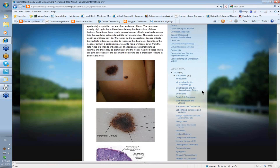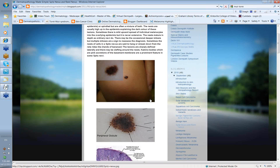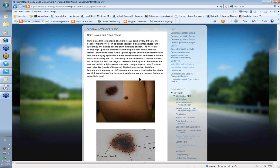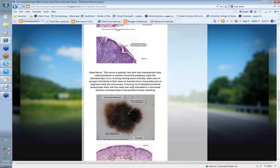All the images I've gone through are available on the website so you can go back and look at them in more detail. There are summaries of the Spitz nevus and the Reed nevus there as well. Thank you very much.